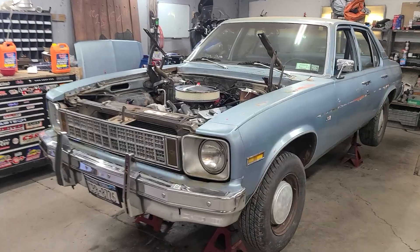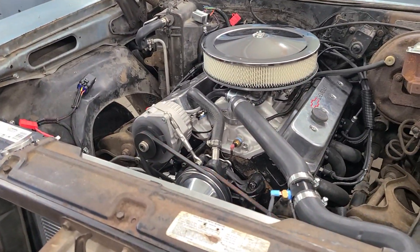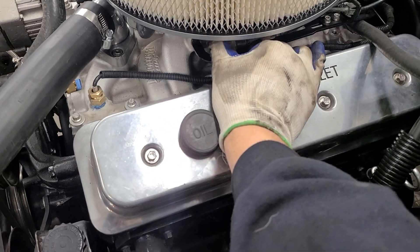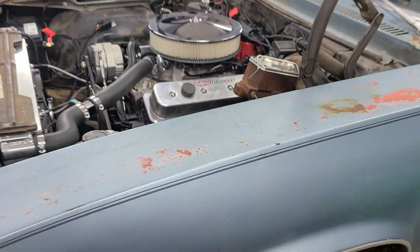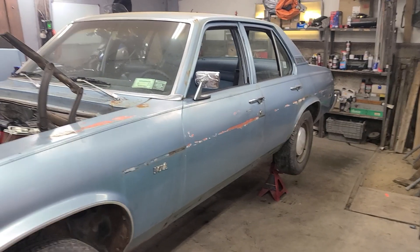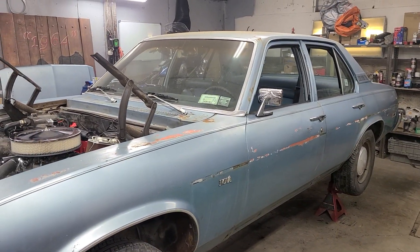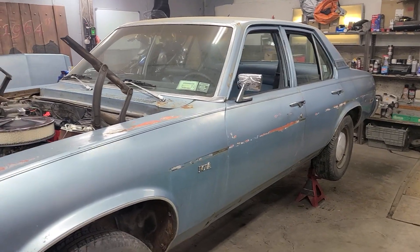Not anymore! This little motor runs absolutely phenomenal. Just listen to this thing, the response. This is going to be a smoker. Right now it's a single rear, it's highway gears in there, and that motor is going to make that back right tire fail in no time.